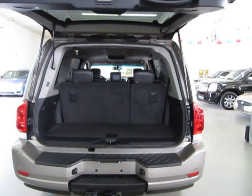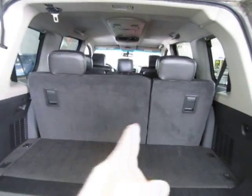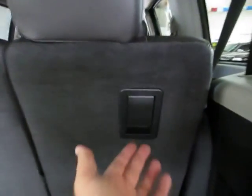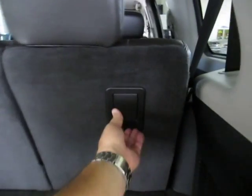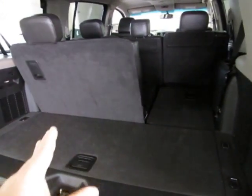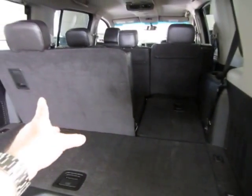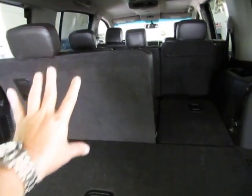In the back we've got a 60/40 bench seat — 60% on one side and 40% on the other. Each side has a handle for folding. To fold it is very simple: just pull up on the handle and push forward and it lays down completely flat. The cool thing about them being independent is that if you need to put something large on one side, you can still use the seating capacity on the other side if you need another passenger there.